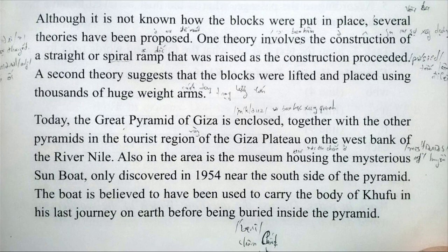Although it is not known how the blocks were put in place, several theories have been proposed. One theory involves the construction of a straight or spiral ramp that was raised as the construction proceeded. A second theory suggests that the blocks were lifted and placed using thousands of huge weight arms.